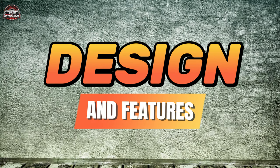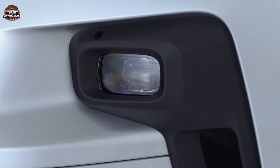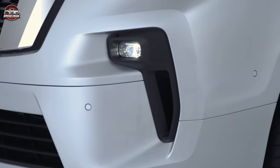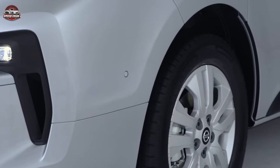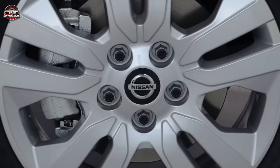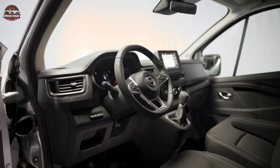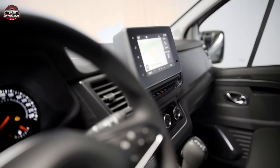Design and Features: The NV300 comes in two load lengths and two heights, allowing it to carry up to three Euro pallets or up to ten plasterboard sheets of 2.5 meters. It's also available in a range of colors and has a sleek, modern design. Inside, you'll find a comfortable driving position, a spacious cabin, and a range of features designed to make your life easier.